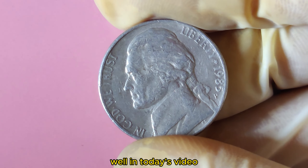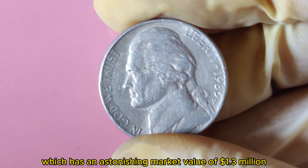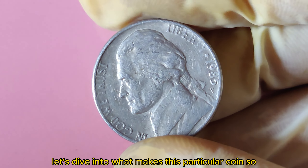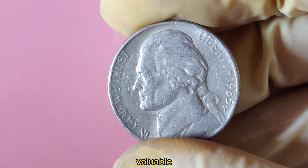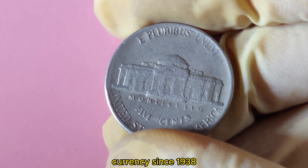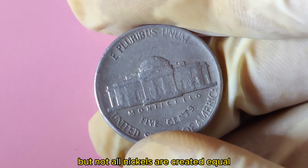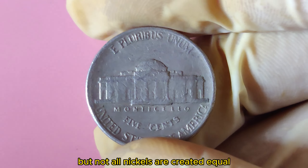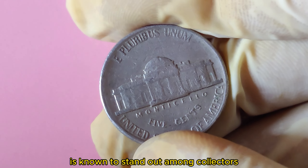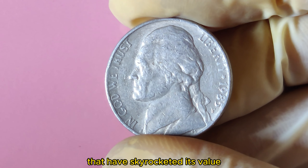Have you ever wondered if the loose change in your pocket could be worth a fortune? Today we're going to talk about the 1985 P Jefferson Nickel, which has an astonishing market value of $1.3 million. The Jefferson Nickel has been a staple of American currency since 1938, designed by Felix Schlagg. The 1985 P nickel, minted in Philadelphia, stands out among collectors due to a rare combination of factors that have skyrocketed its value.